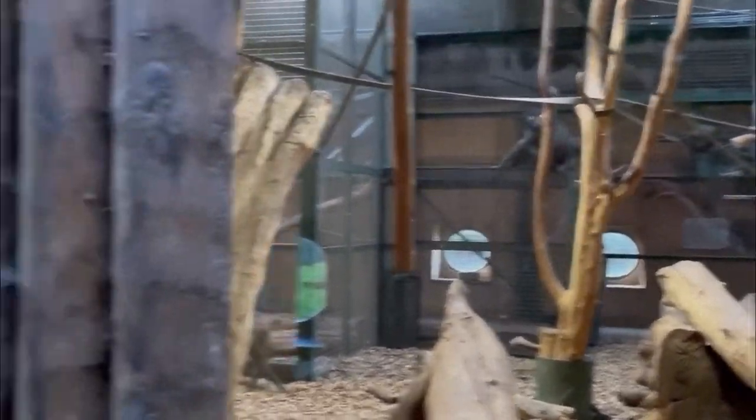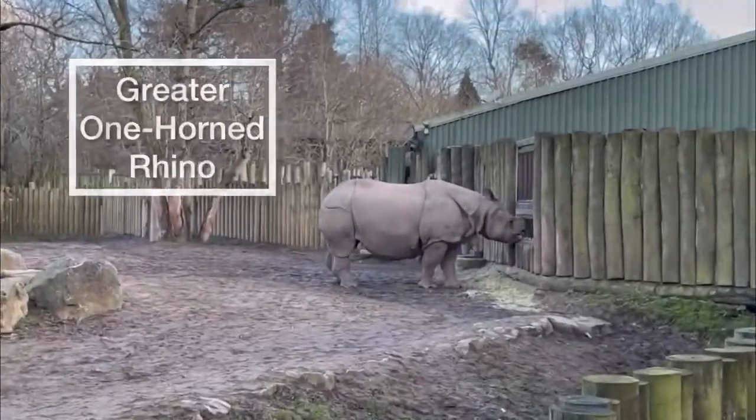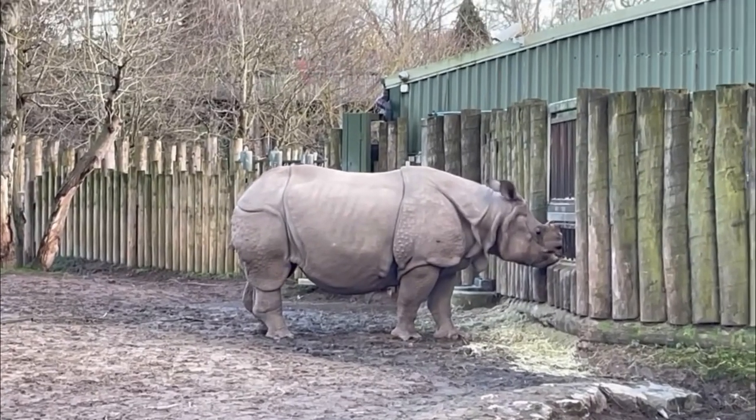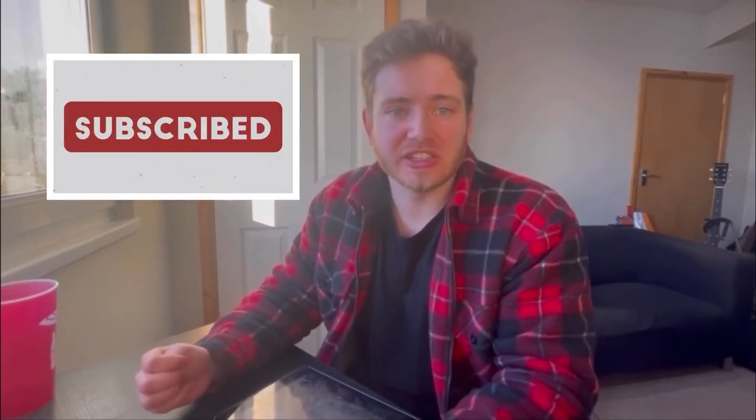And then there was the other rhino they have, which is either a greater or lesser one-horned rhino — not fully sure on the differences between that and the eastern black but again really good to see. That concludes everything that was there. If you've made it this far, thank you for watching. I hope this helps you decide on whether you go to Chester or not — I definitely recommend it to anyone. There's quite a lot there. We were there for about six hours and managed to see everything in quite good timing.